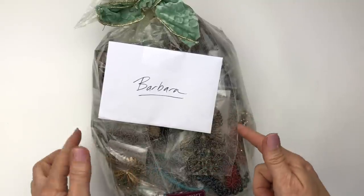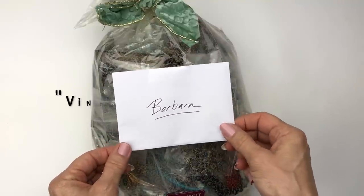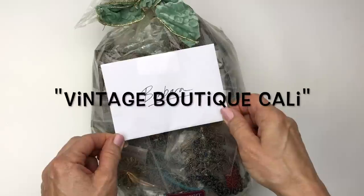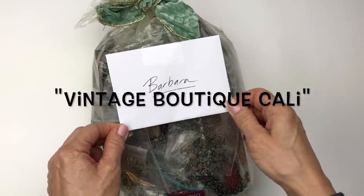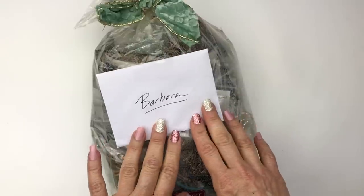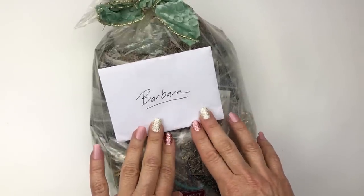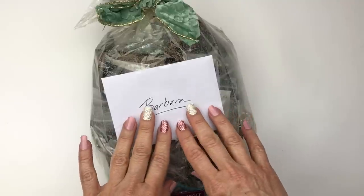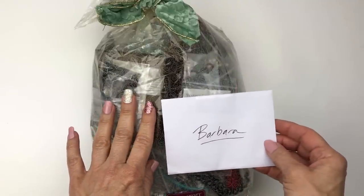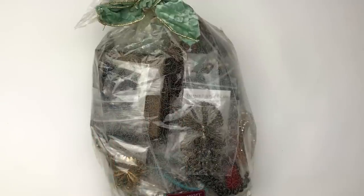In today's video, I am going to open this package that was sent to me by Doug Sample. He has a YouTube channel called Vintage Boutique Cali, and he also has an Etsy shop, Vintage Boutique Cali. If you haven't checked his channel out, you should definitely go over there and tell him that I sent you. He has a lot of knowledge about jewelry, and he just has great videos. He showcases the jewelry that he has and does some selling there as well. So he sent me this nice thank you card for having my channel.